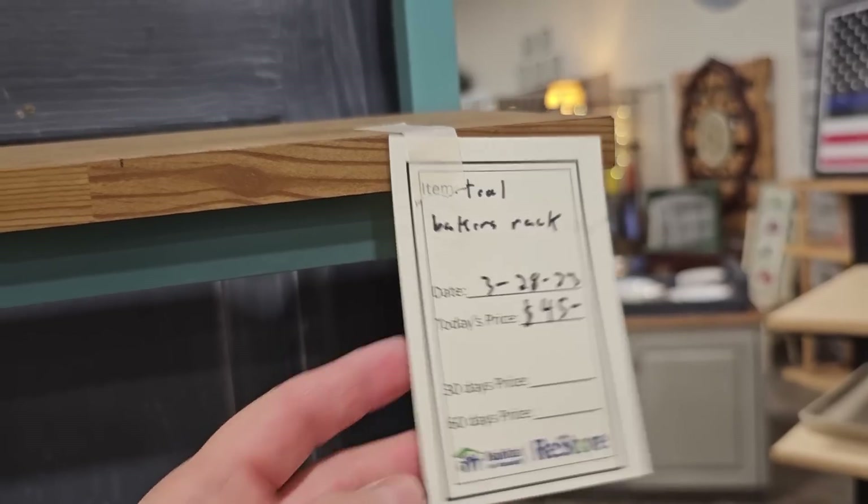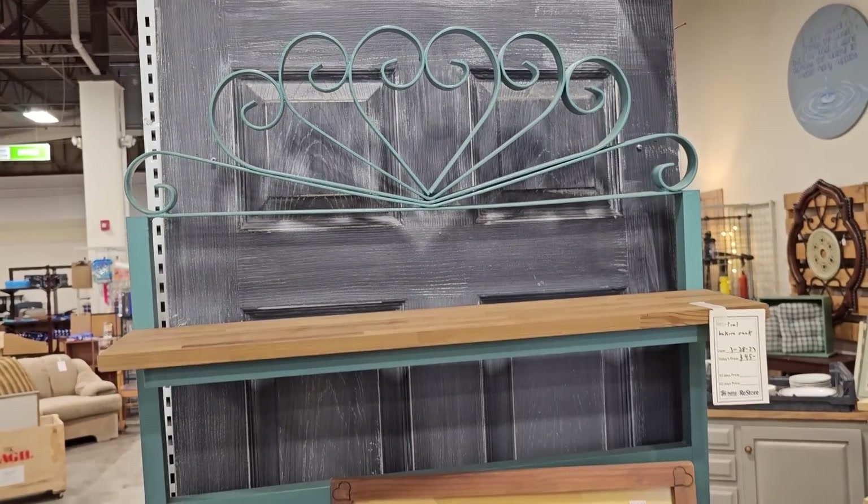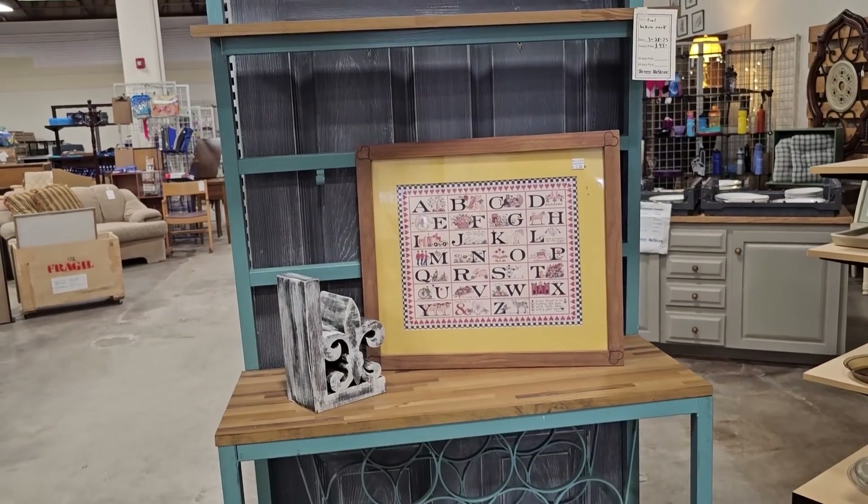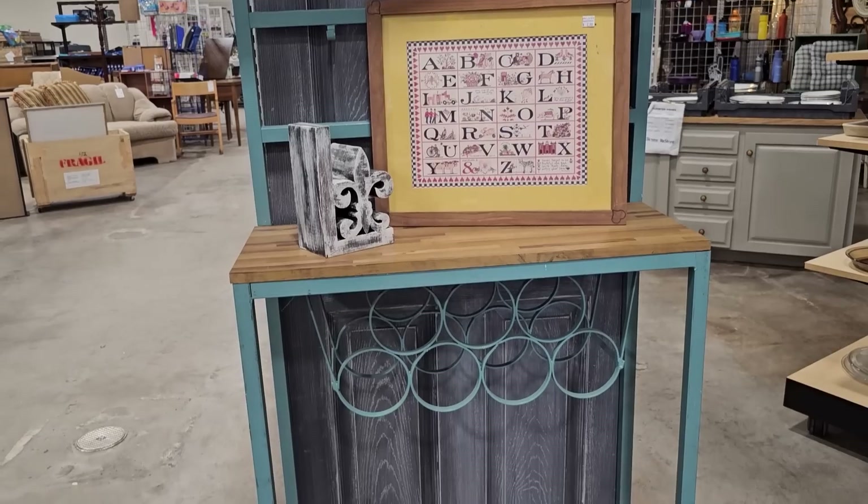We had seen this baker's rack last week — it was one of those items waiting to be priced. They've got it for $45. I think that's a fabulous deal for a baker's rack. Love the color of it — wouldn't change a thing.